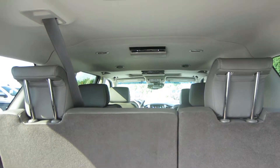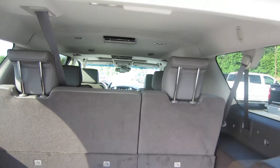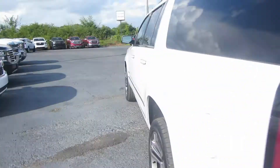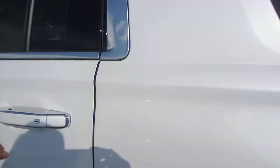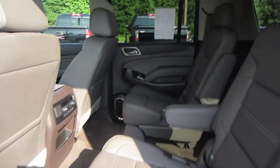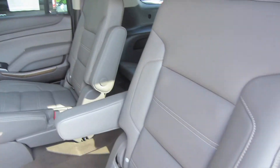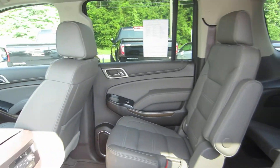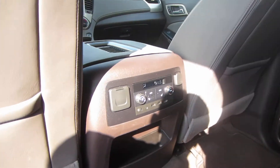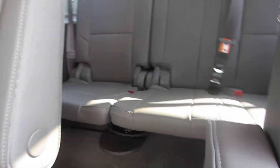It's got dual Blu-ray DVD players up top. Let's close this up and take a look at the inside. When you open the door, the steps come out like that — I apologize for the glare. I love this interior; it's one of my favorites. There's your roof-mounted Blu-ray DVD players, your rear climate control, and your third-row controls.